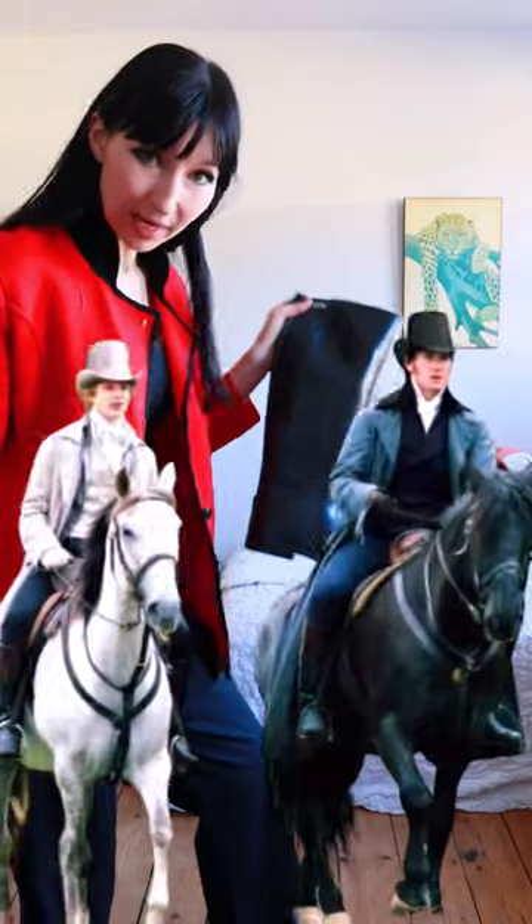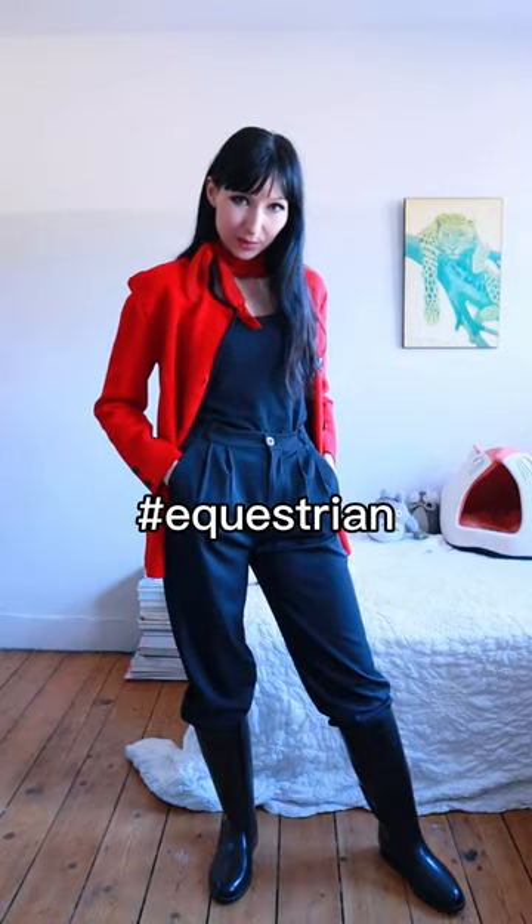Okay, now — high-waisted trousers, boots that look like riding boots. Let's add a red scarf. And that's outfit number three. Equestrian vibes.